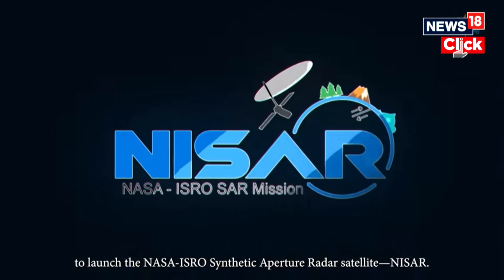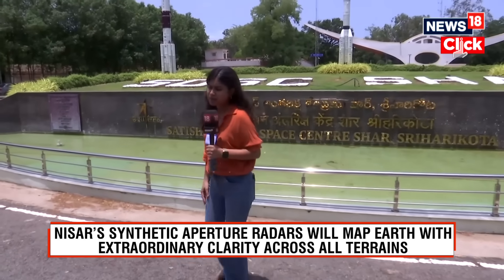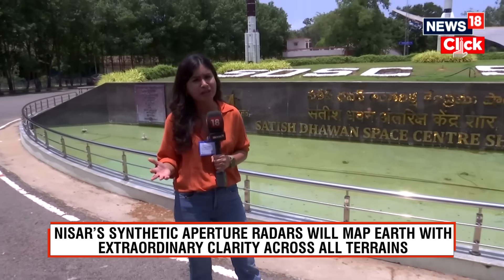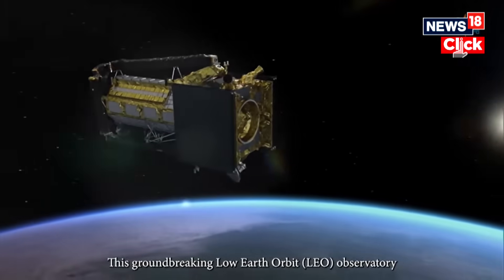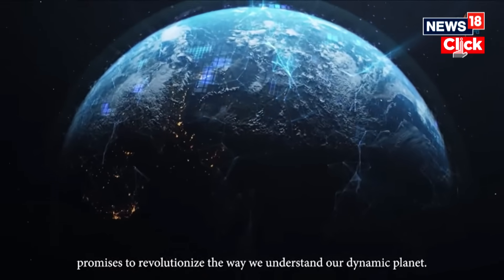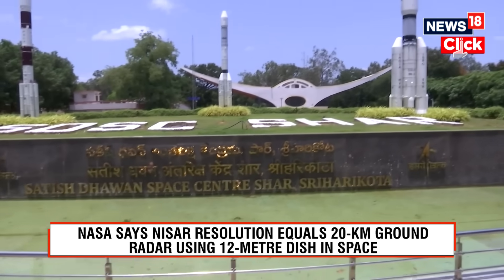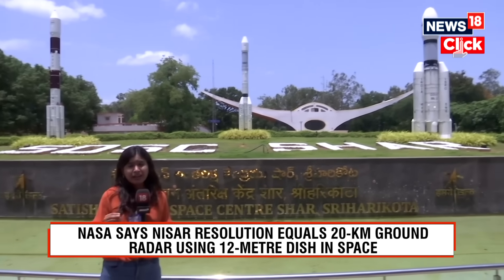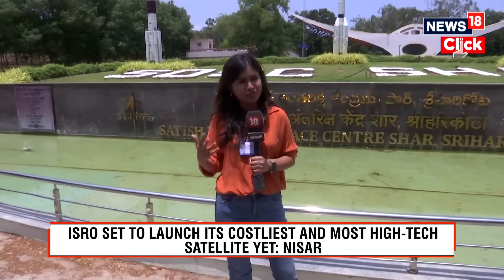NISAR, which stands for NASA-ISRO Synthetic Aperture Radar, has been in the making for almost a decade. What makes NISAR special is that it's going to cover the Earth every 12 days, collecting a huge amount of data. At a time when the challenge of climate change is upon us, NISAR will collect that data and give very minute-level details about how our Earth's oceans and land are changing.